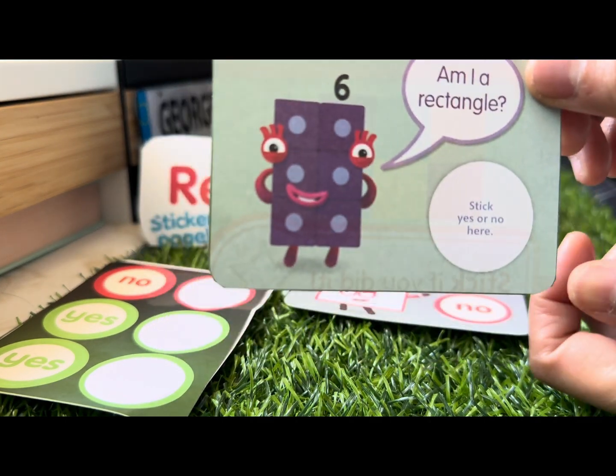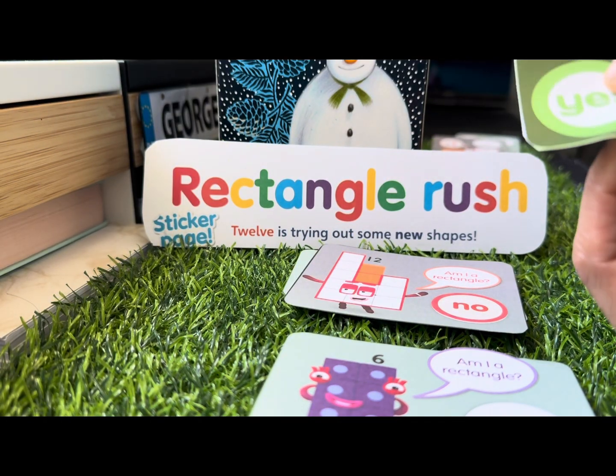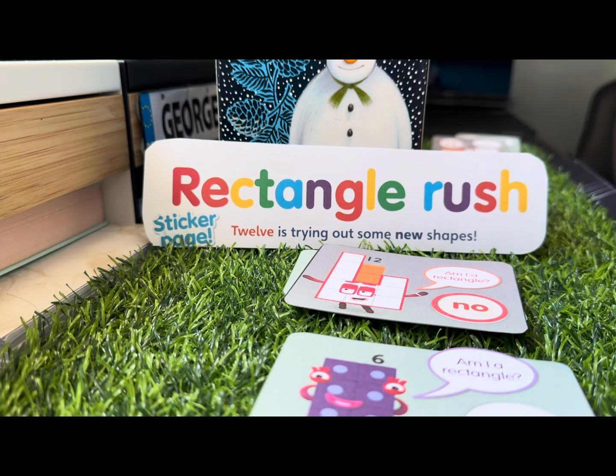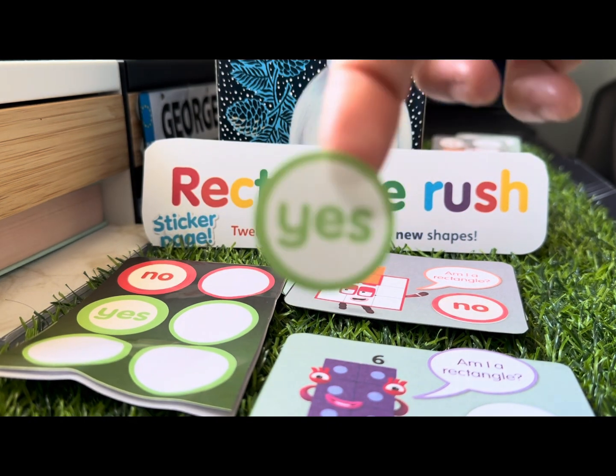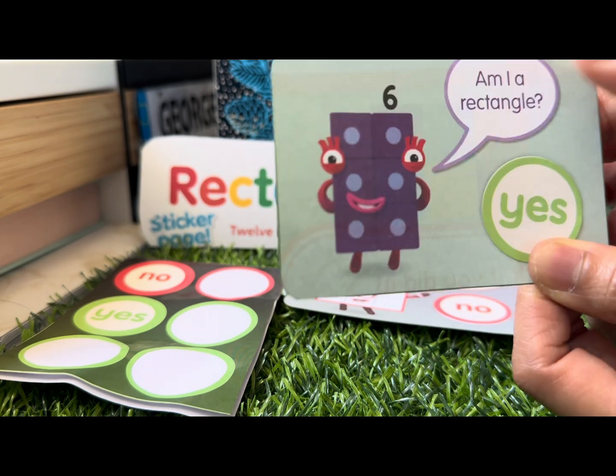Now let's go with Number Block 6. Am I a rectangle? The answer is yes — yes, of course, Number Block 6 is a rectangle!